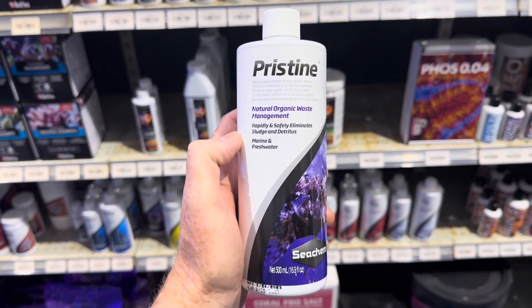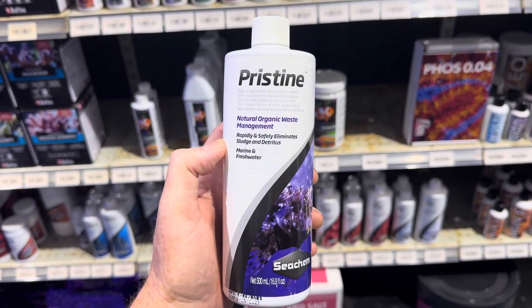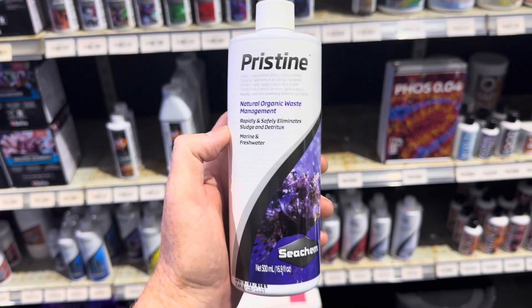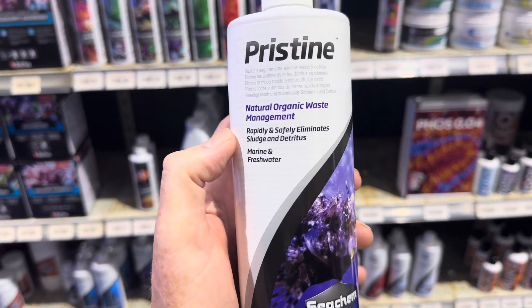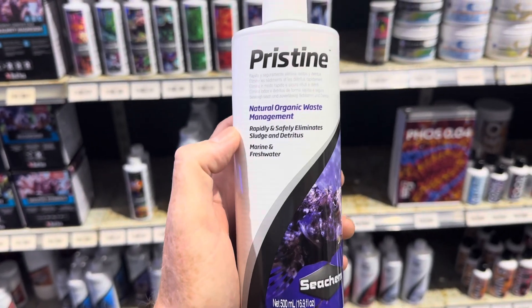If you want to break down the actual solid particles that are in the aquarium, using products like this can decrease the amount of maintenance you need to do. You'll find that your gravel is cleaner, that when you open up your filter it's a lot cleaner, and you get a lot less buildup in the back of your tank or throughout the bottom of your pond.